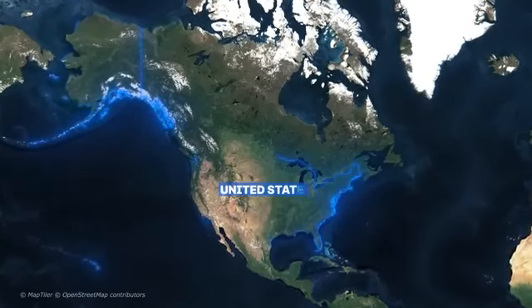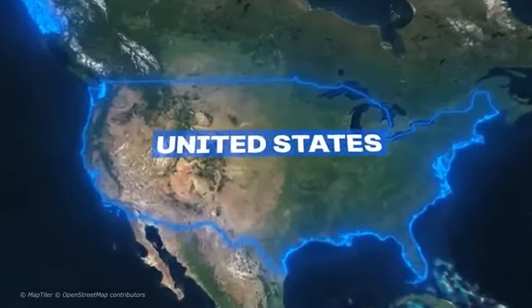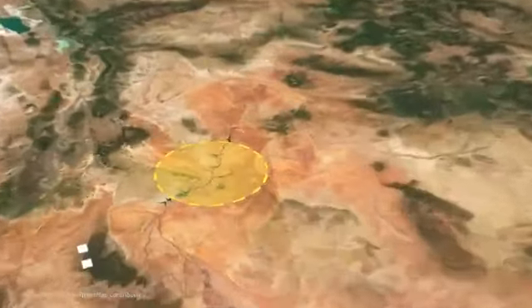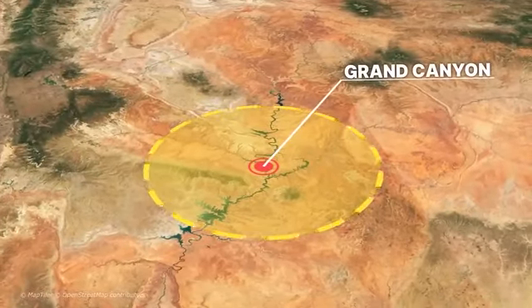This is a map of the United States, a country full of natural wonders. To the south is the state of Arizona, which you can see in red. Located at the top left corner and highlighted in yellow is a yawning geological feature known as the Grand Canyon.